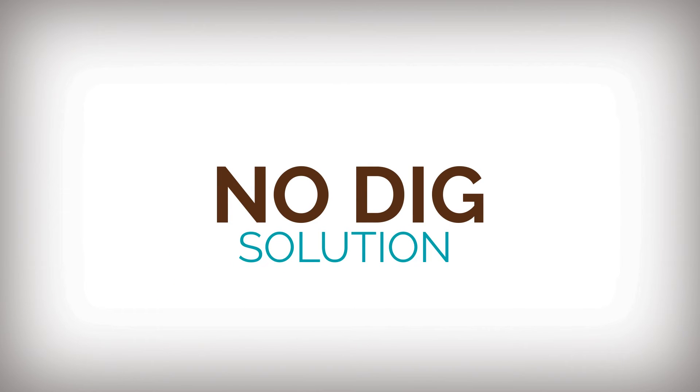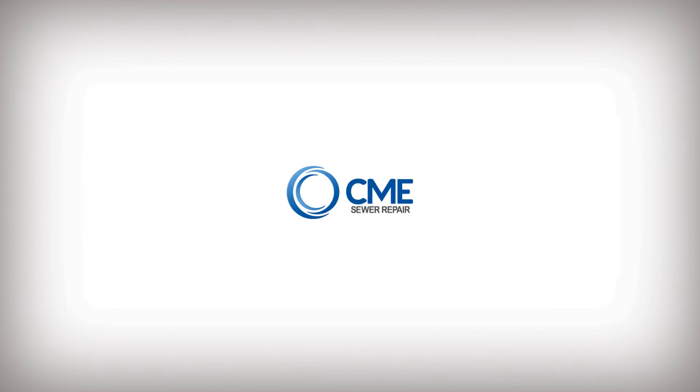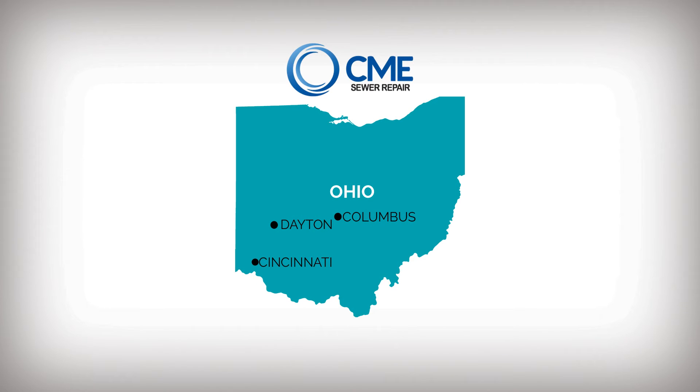Well, now there is a no-dig solution that doesn't require destroying your property. It's called Trenchless Sewer Repair. CME Sewer Repair has been repairing sewers in the Cincinnati, Columbus, and Dayton, Ohio areas for over 20 years.